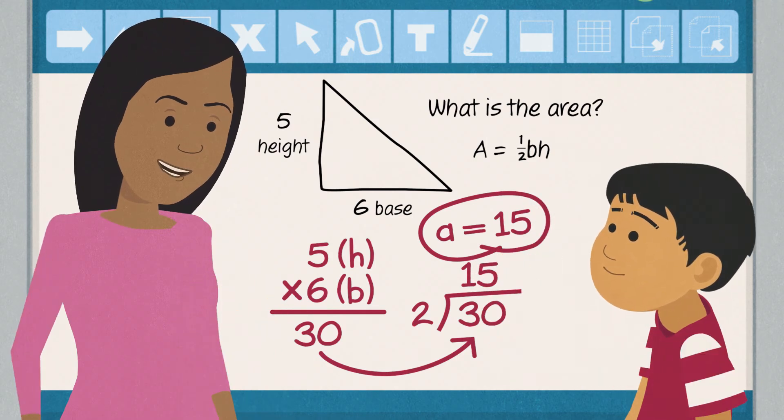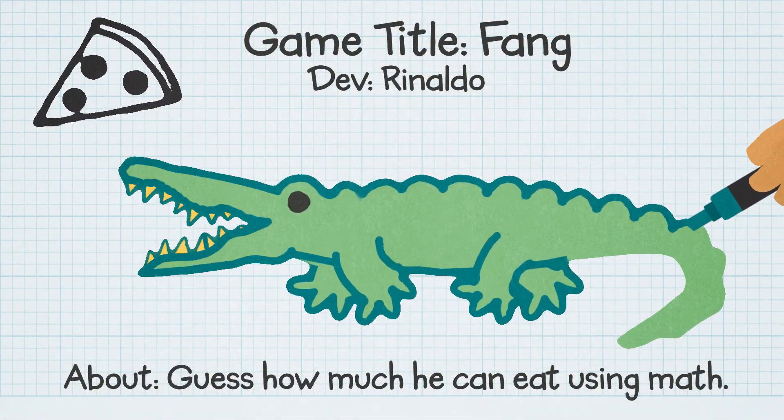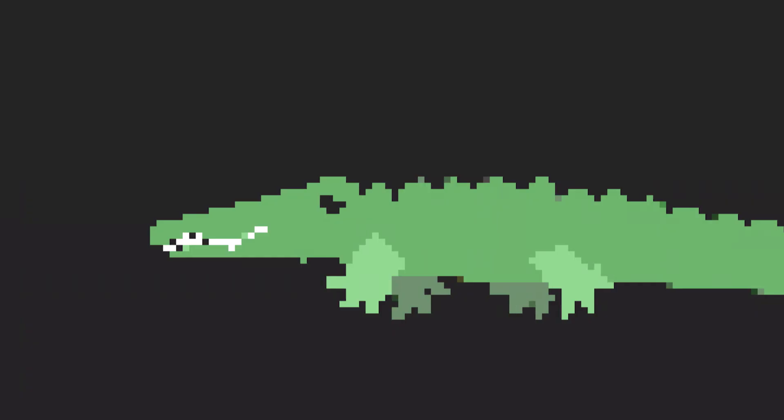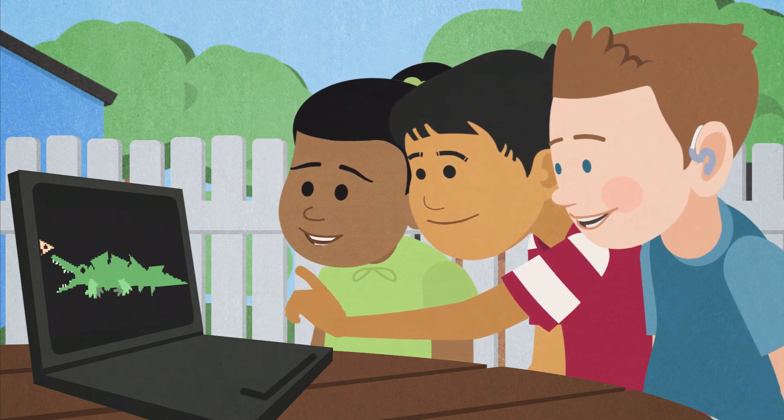You got it. Great job, bud. Learning science research is continuing to uncover new insights into how we learn and how we can support our relentless pursuit of equipping young minds with the skills needed to thrive in a dynamic environment.